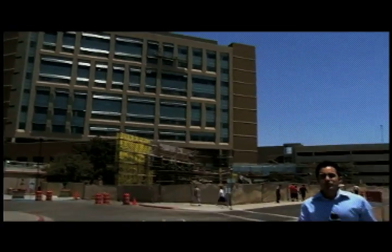After four years of construction, the El Paso Children's Hospital is almost complete. But for one El Paso doctor, it was a vision 31 years in the making.